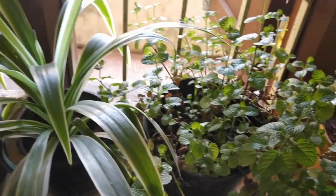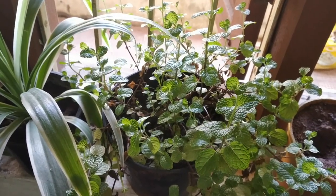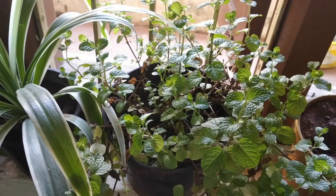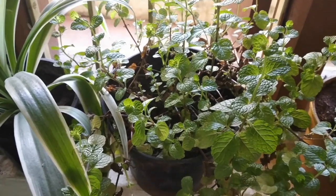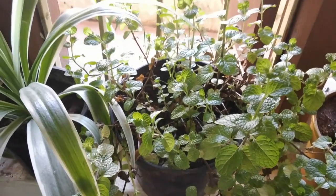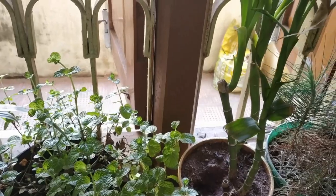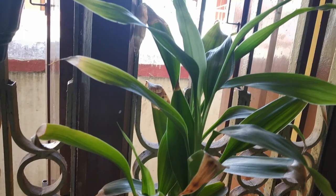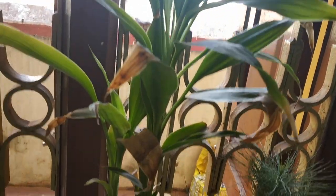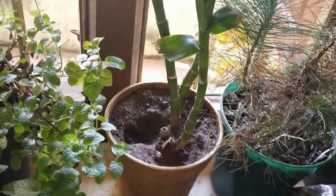Then I have this pudina plant — I just potted a few stalks from my grocery stash and I saw it has been growing so well. Now I don't even have to buy pudina anymore; I just pluck from this plant and use fresh pudina in my cooking. Then I have this lucky bamboo which was actually a farewell gift to me when I left my previous job. I just painted the pot and haven't repotted it yet because I think it doesn't need it now.